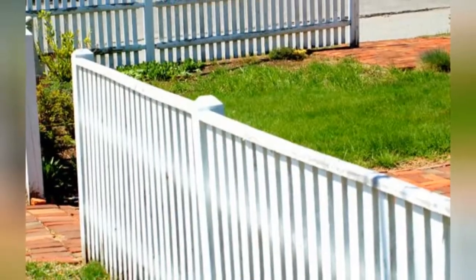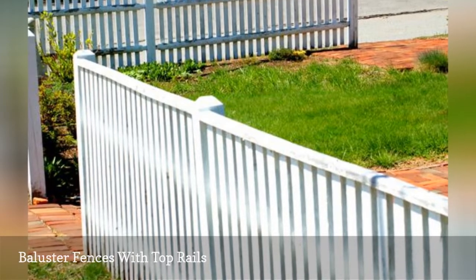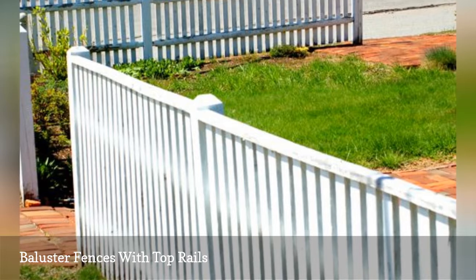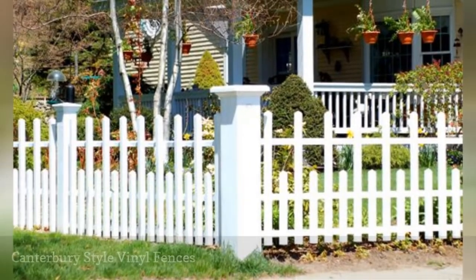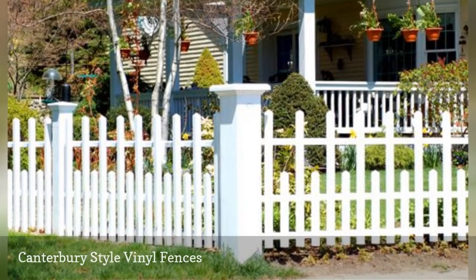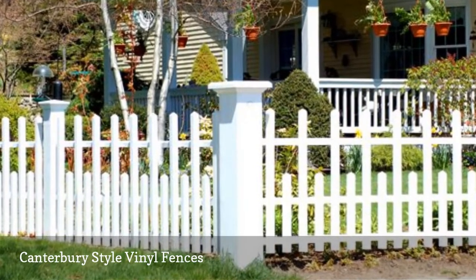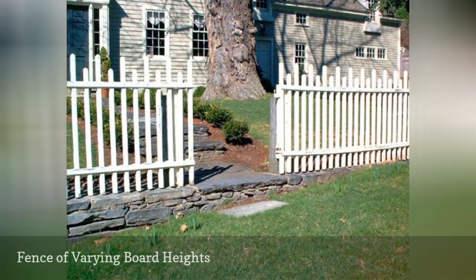This fence is in a New England neighborhood and features wooden balusters capped off by a top railing. This is an example of a PVC vinyl fence. This fence picture in a New England neighborhood shows another baluster style fence.